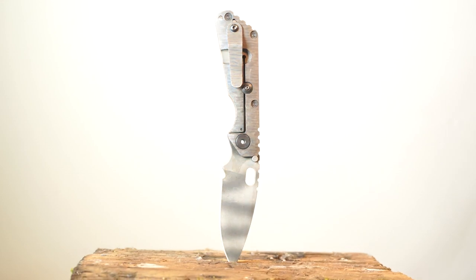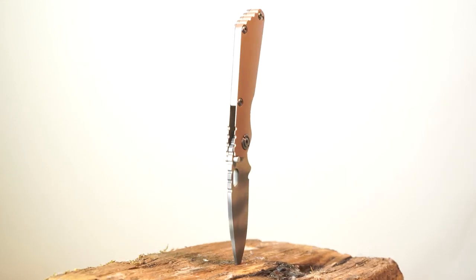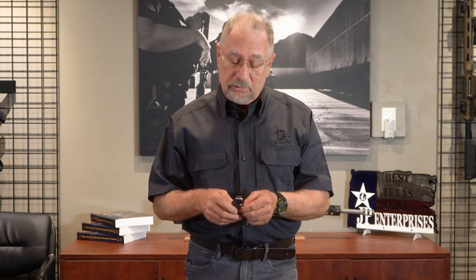I kind of like this one because it is so slim. It really carries well. I like to carry my knives actually inside my waistband, and a knife that's thin doesn't really bother me. So I can carry it well.